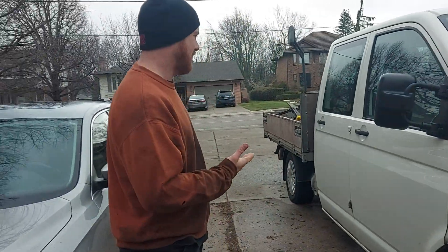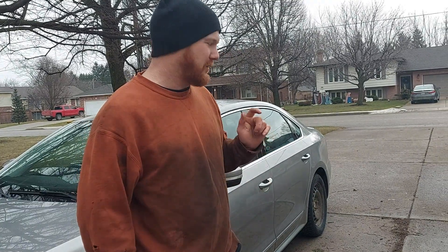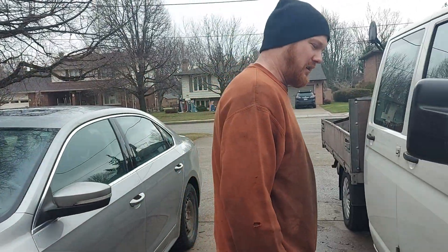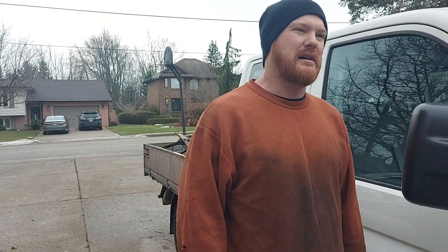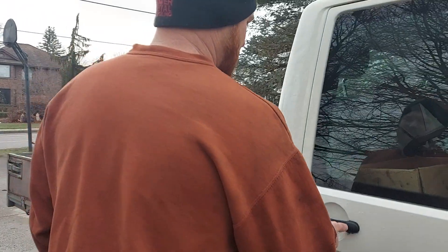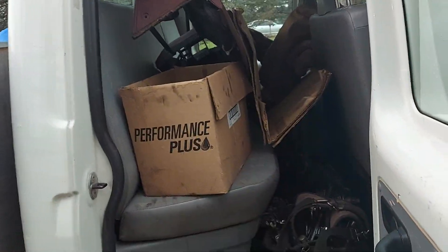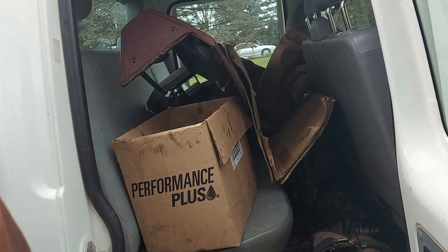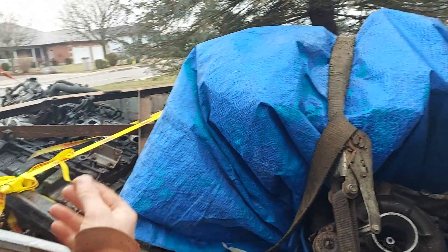We got this thing loaded up pretty well. I got one more engine to pick up, but we're gonna be making the trek all the way from Ontario to California with a bunch of stops in between. Come along — we got some pumps, some engines, a dash, some tools, some injectors, and a whole bunch of stuff. This is just part of it.